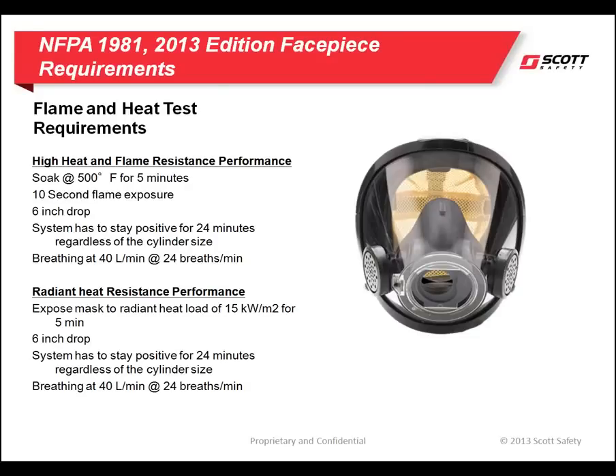The second test is a radiant heat load test. The SCBA's face piece will be exposed to a radiant heat load of 15 kilowatts per meter squared for five minutes, while the SCBA is being breathed on at the NIOSH breathing rate of 40 liters per minute. The radiant heat panel is then removed, and the complete SCBA must again survive a six-inch drop test and maintain positive pressure for a period of 24 minutes.